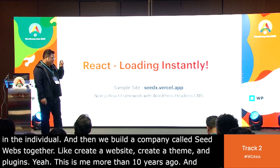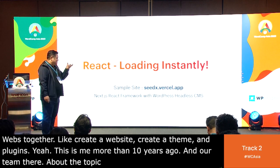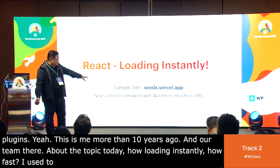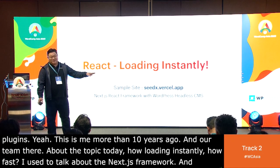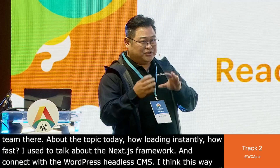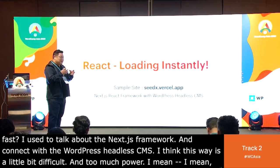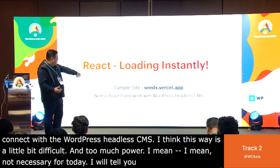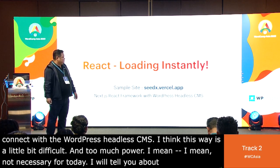About the topic today — how to load instantly, how fast. I used to talk about the Next.js framework connected with WordPress as a headless CMS. I think that way is a little bit difficult and too much power — not necessary for today. I will tell you something simpler. The simple website is here: seedx.votecell.app.